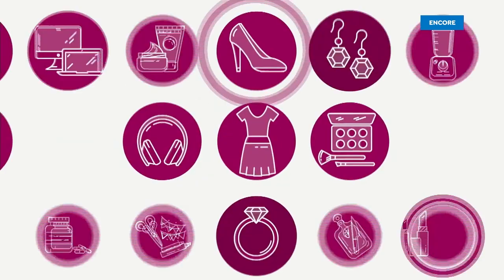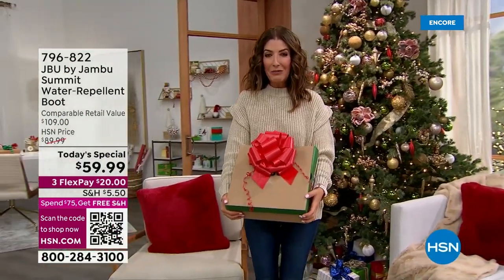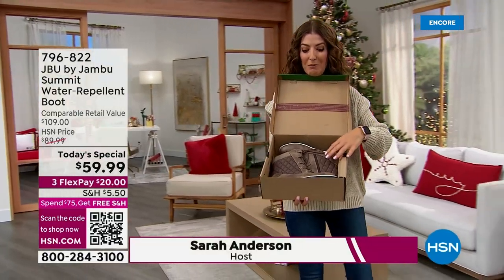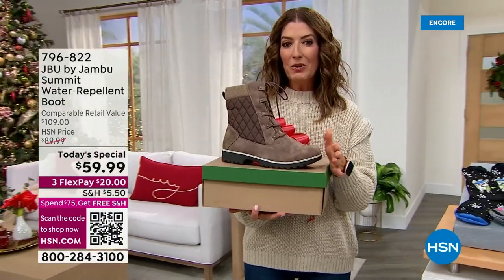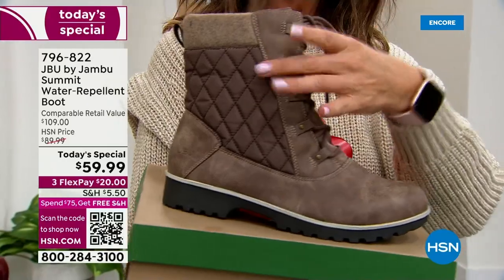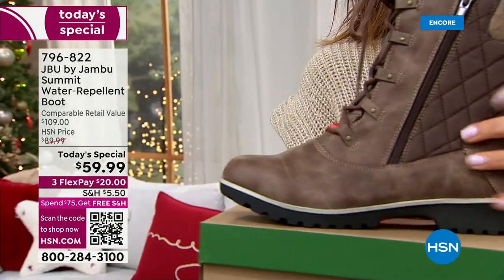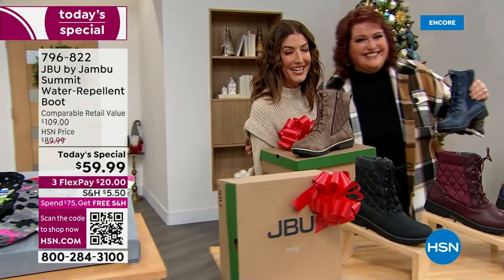We are exactly two months from Christmas — the countdown is on! Inside this beautiful Jambu box is maybe your very first pair of Jambu boots. Whether it's the one you've been looking for or your new favorite pair, I want to introduce you to our brand new Summit by Jambu. There's never been a better boot, never been a boot with more features. Look at the style — hiker, moto, quilted, laces on the outside, zippers on the inside, all-terrain traction sole, and it's waterproof.